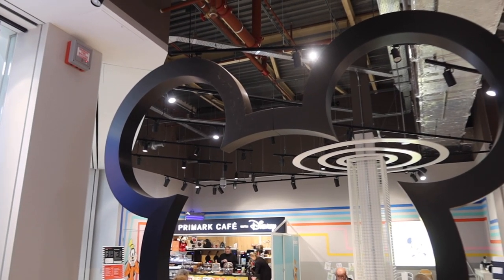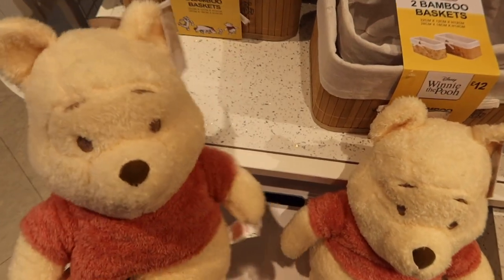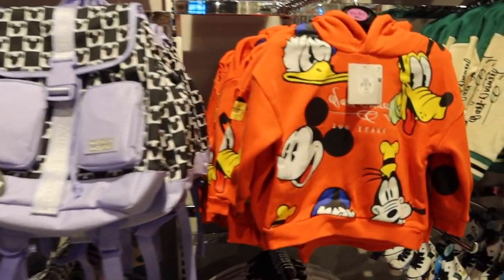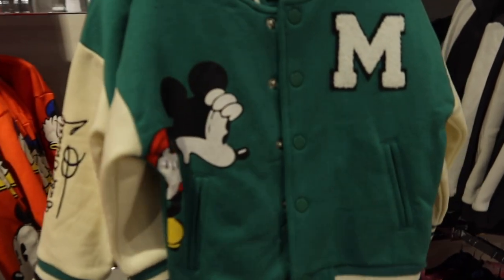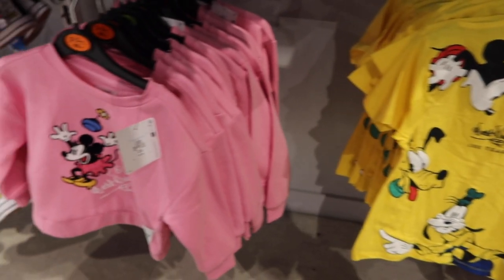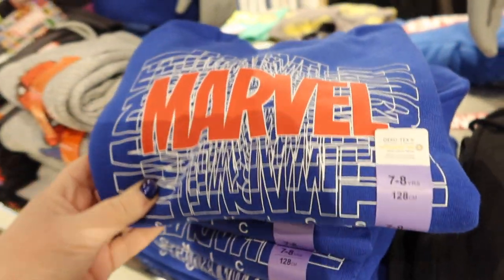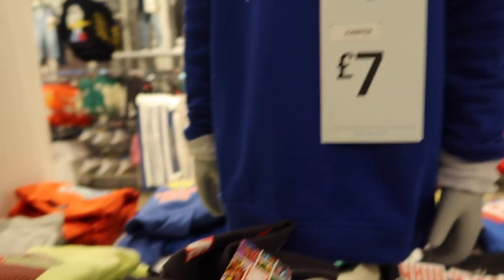I loved the big Mickey just as you walk in - great for a photo op. I had a little mooch around the Disney kids' stuff. This Winnie the Pooh collection is beautiful and perfect for babies or baby showers. There's also a really beautiful Disney 100 years range in the kids' section - a bit smaller sizes than my two kids, but this jacket my boy would just love. Loads of this is perfect for a Disneyland Paris trip, and the t-shirts are great for Walt Disney World. They also had brilliant Marvel tops - I love the Black Panther one.